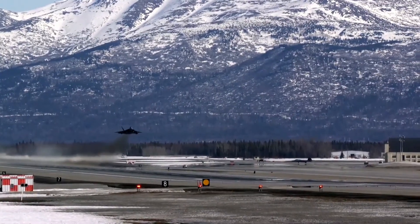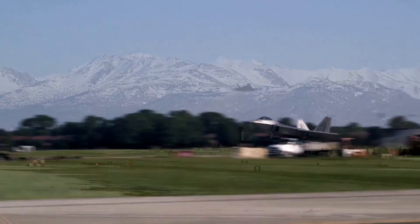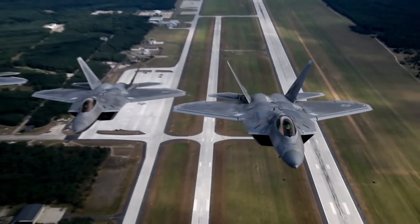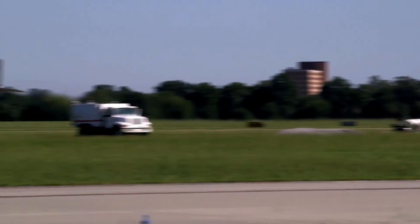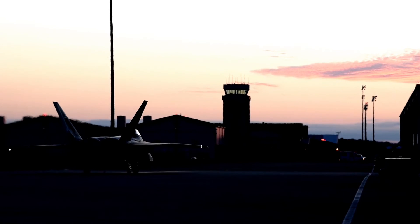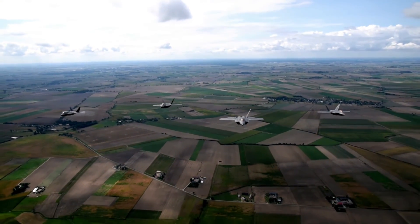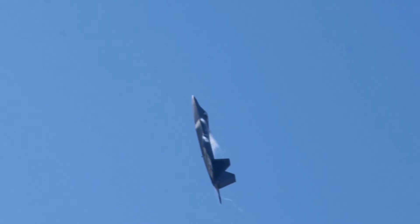Its specifications: max speed, 2.25 Mach, 2,778 km per hour. Max range, 2,000 miles, 3,219 km. Combat radius, 679 miles, 1,093 km. Service ceiling, 65,000 ft, 19,812 m. Rate of climb, 68,900 ft/min, 350 m per second. Thrust-to-weight ratio: 1.08. Max takeoff weight, 83,500 lb, 37,875 kg.